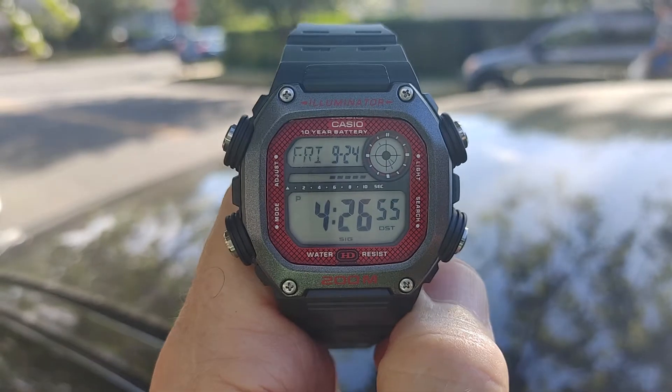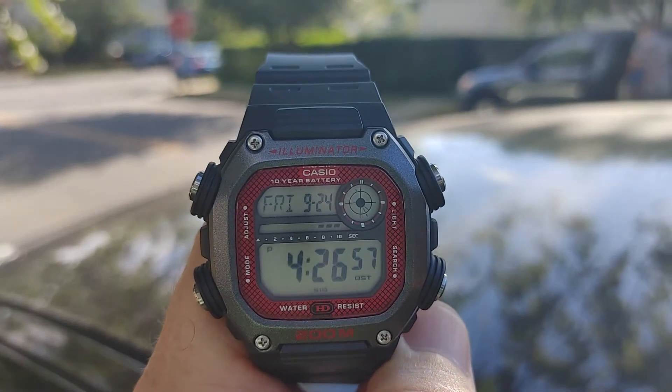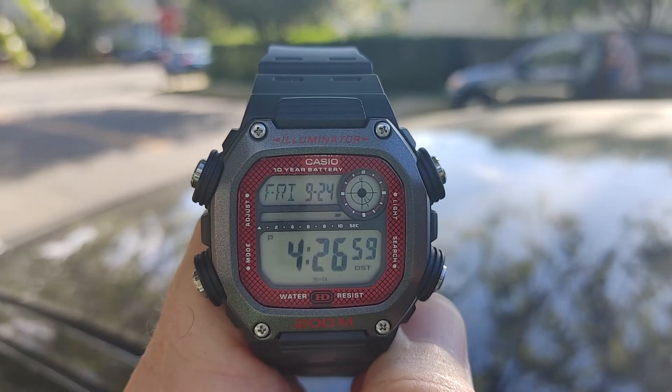Just a great watch. Have a great day everyone — Casio DW-291.